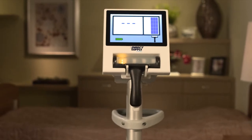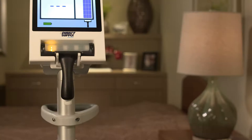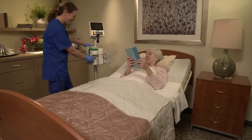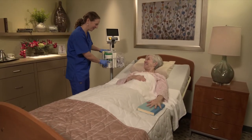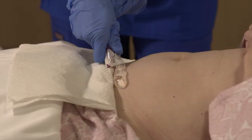Introducing the Attendant Prodigy Bladder Scanner, a fully automated next-generation bladder scanner, only from Direct Supply. This revolutionary device is the result of direct feedback from nursing staff who wanted a bladder scanner that is easy to use and just works.